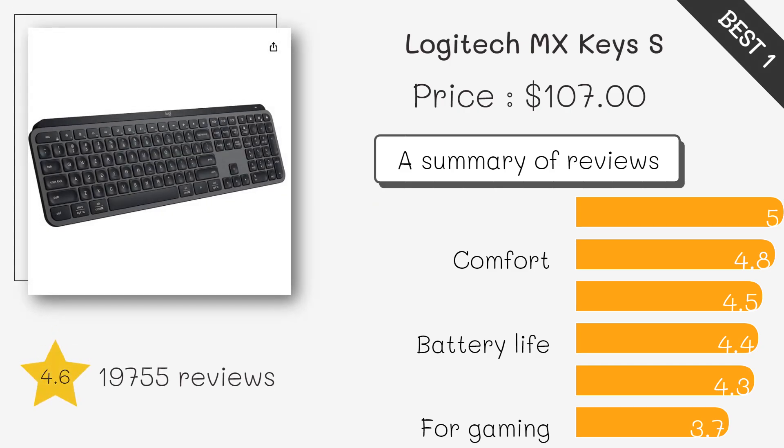The Logitech MX Keys is perfect for those who need a reliable and comfortable typing experience for long hours. It features backlit keys that automatically adjust to lighting conditions, a slim and elegant design, and multi-device connectivity, allowing you to switch between up to three devices seamlessly. This keyboard is ideal for both professional and personal use.